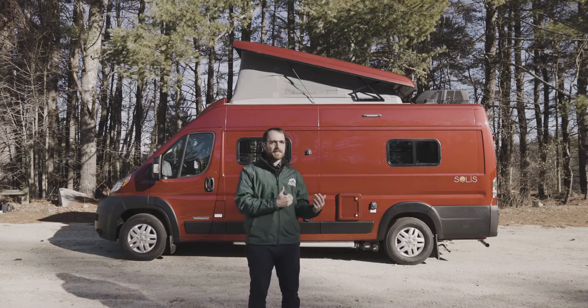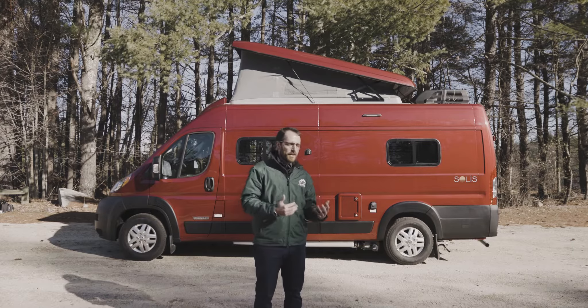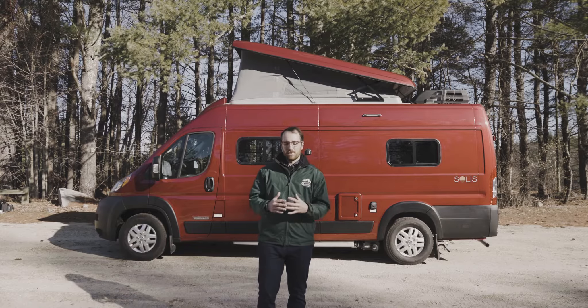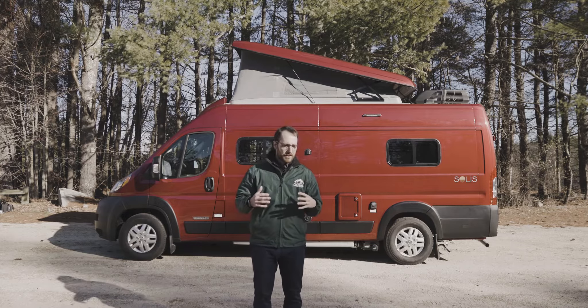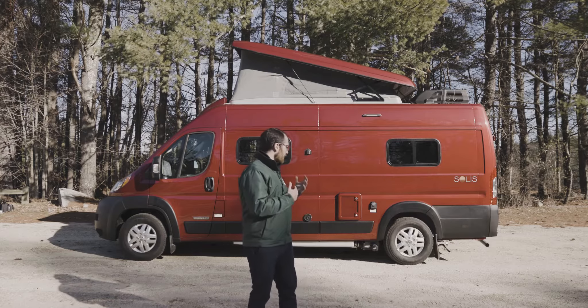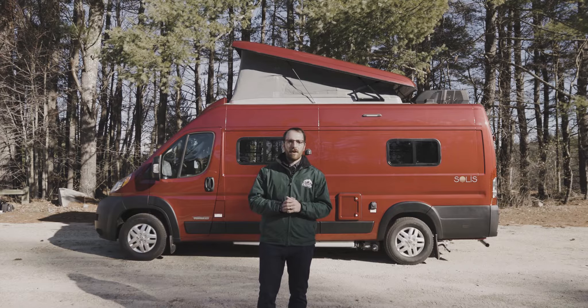What we have in the 59PX is an incredibly versatile vehicle that is going to feel like just driving any standard old truck, which is really exciting when you think about the different types of people that may use this. The Class B 59PX Solis is just an incredible upgrade from Winnebago.